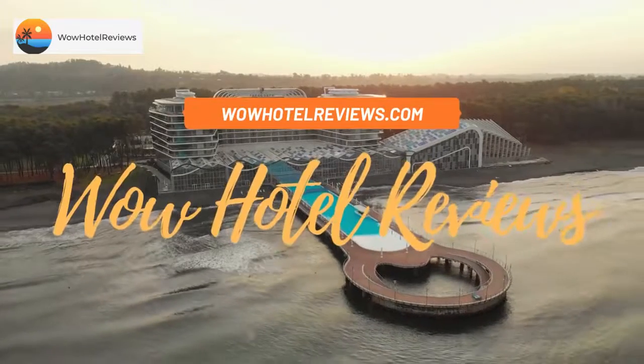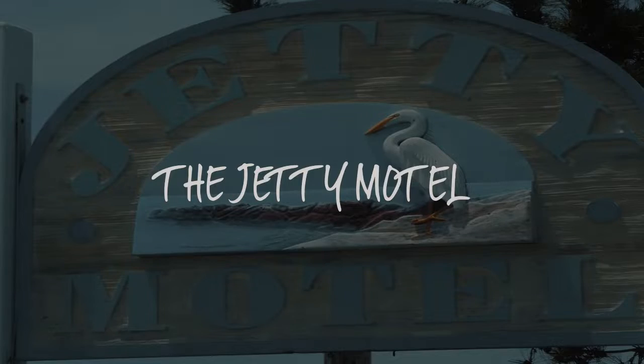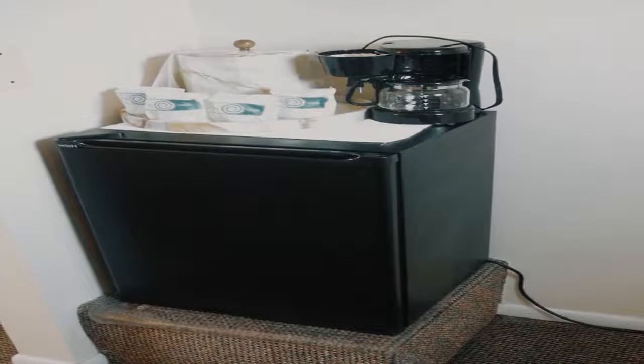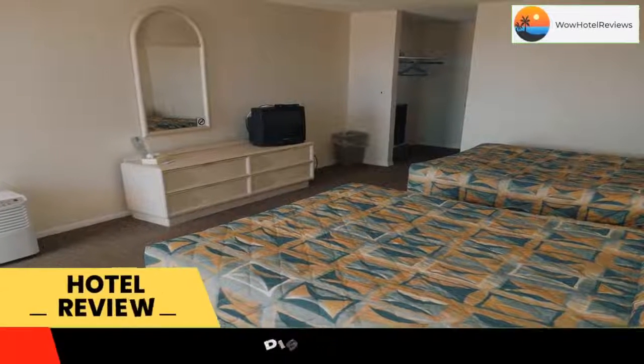Hello guys. Welcome to Wow Hotel Reviews. Today I am reviewing the Jetty Motel — it's a two-star hotel. Please use our booking.com link in the description to book the hotel and get special pricing.